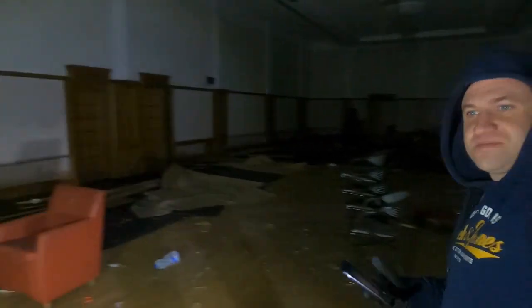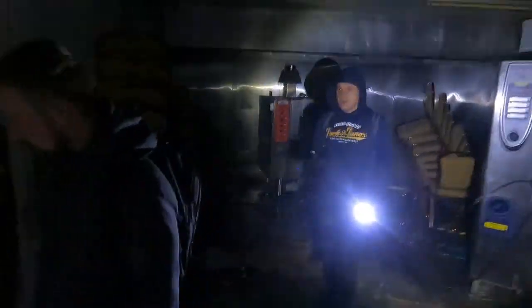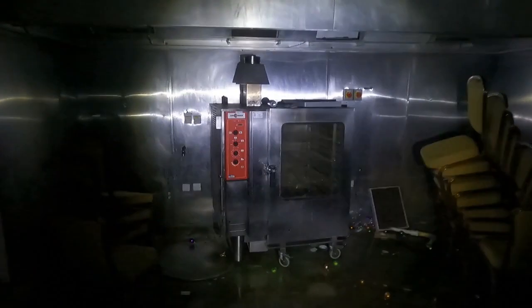None of us have ever seen this. I'm going to have to come back and film on my proper camera. I think this was an old wedding venue or something — definitely a function room. Oh, is this the kitchen? Look at the big old oven — that's massive! I don't know why they put chairs in the kitchen.